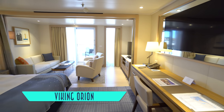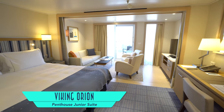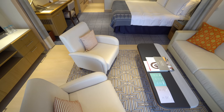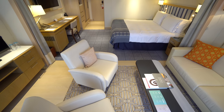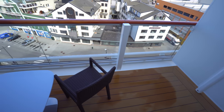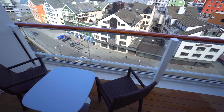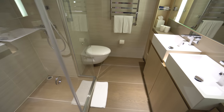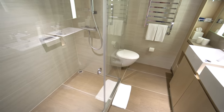Increasing in size again are the Penthouse Junior Suites. On the Orion specifically, we enjoyed new spring toggle switches to dim the lights, as well as controllable thermostats for the bathroom's heated floors, which showcase even larger showers in this category.